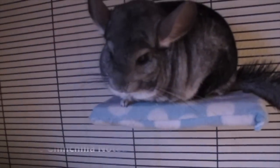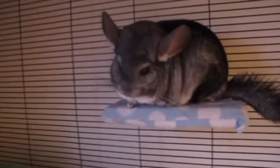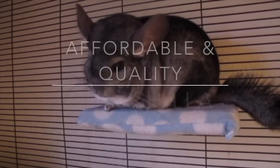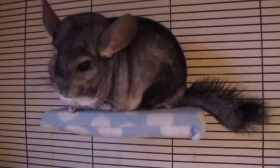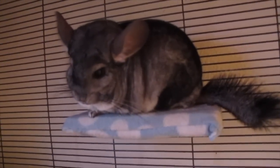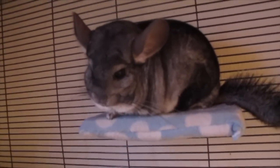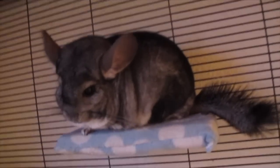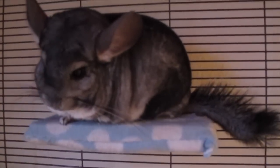Hey guys, it's the Chinchilla Notebook here, welcome back to my channel. Today's video is going to cover the most affordable and quality chinchilla brands, supplies, and products. This video was requested a while ago and basically what I'm going to be talking about is the best brands out there for chinchillas that are quality and also affordable — some might be a little more than affordable.